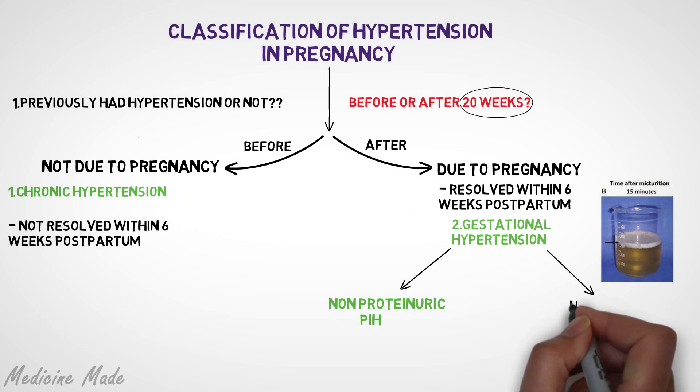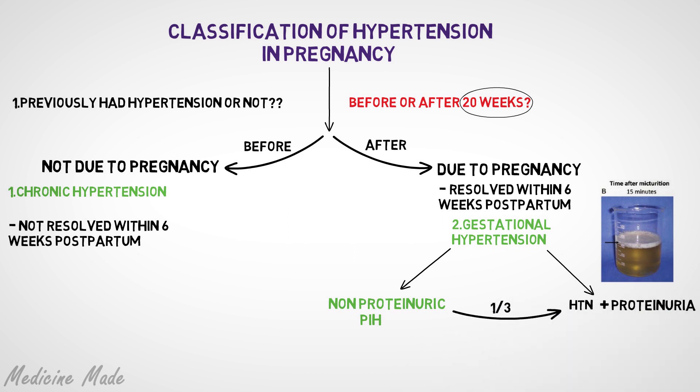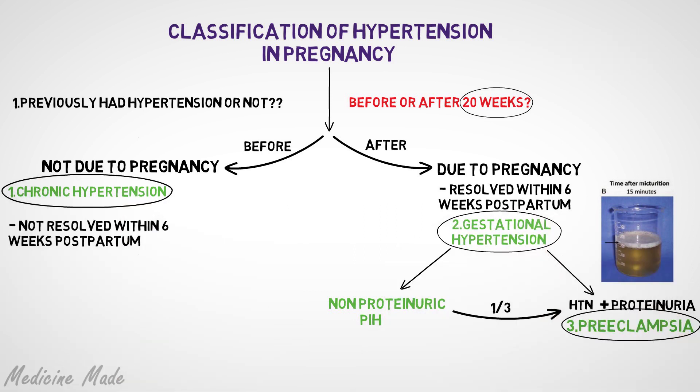When elevated blood pressure develops together with proteinuria — which occurs in one-third of these patients — we call it preeclampsia. So to summarize the basic classification: we have chronic hypertension, gestational hypertension, and from that one-third subset, preeclampsia.